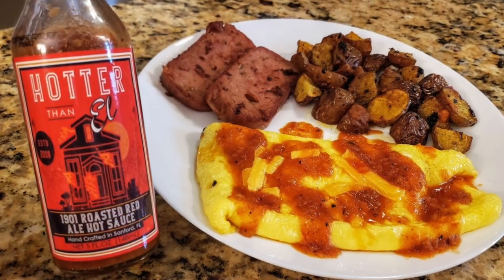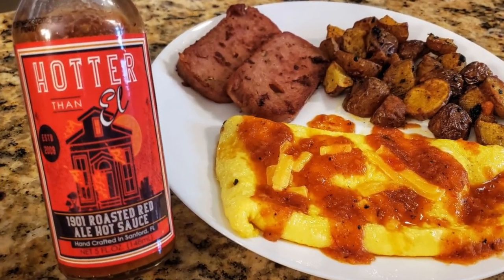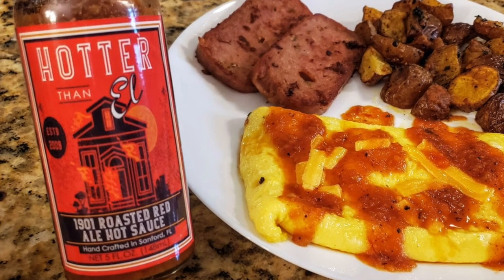Hotter Than L — I awarded it to the 1901 Roasted Red Ale Hot Sauce. I had that on a cheese omelet. What Dino did with this one is he used the 1901 Roasted Red Ale, which I think is brewed in Jacksonville, with roasted tomatoes and a red habanero mash. It is super delicious.